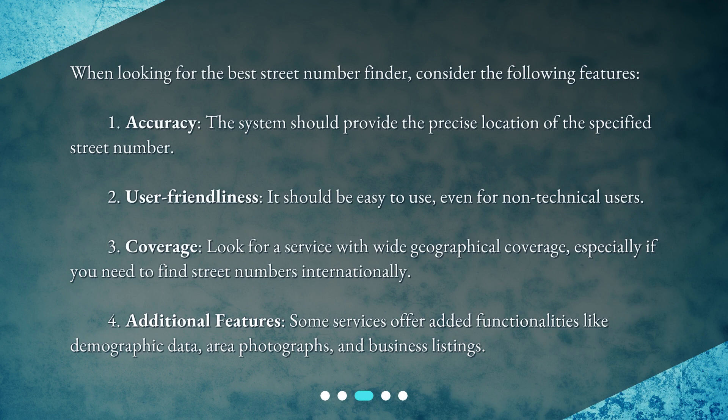When looking for the best street number finder, consider the following features. One: accuracy — the system should provide the precise location of the specified street number. Two: user-friendliness — it should be easy to use, even for non-technical users. Three: coverage — look for a service with wide geographical coverage, especially if you need to find street numbers internationally.